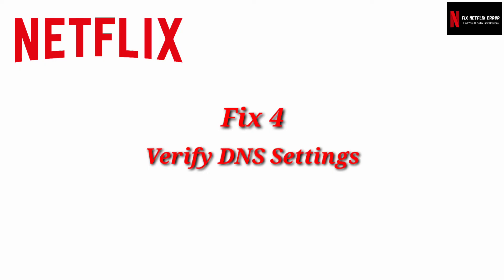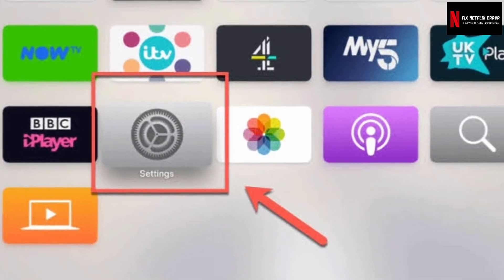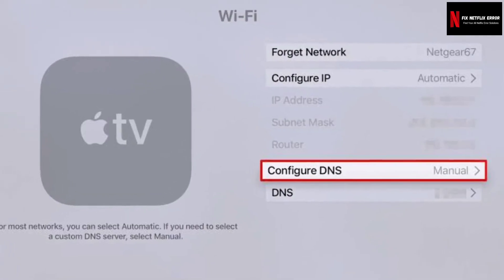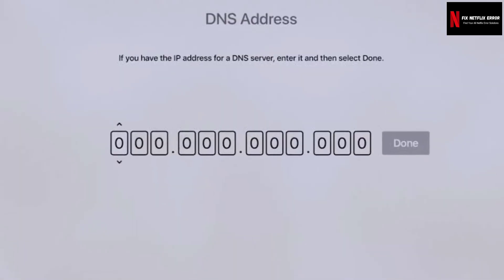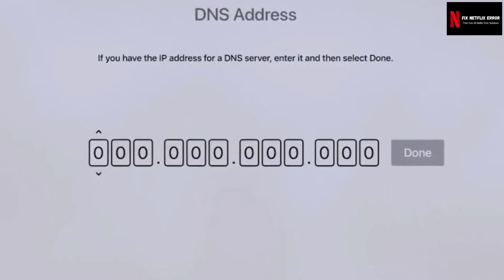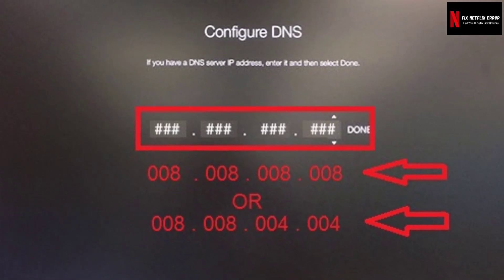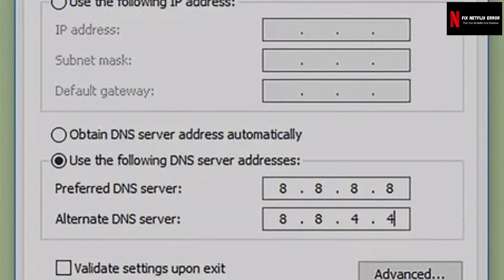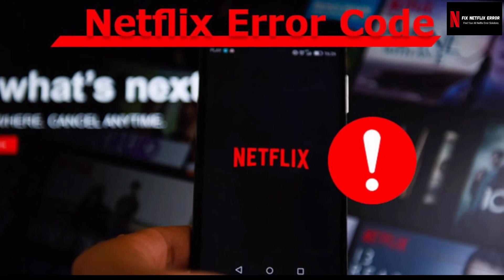Fix 4: Verify DNS settings. This error sometimes occurs because of settings problems with your network console or incorrect or corrupted data regarding your IP and domain name. The configuration of the console DNS settings can assist in solving the NW36 error code. You can Google how to verify DNS settings on your specific device, and after verifying DNS, try to stream Netflix again.